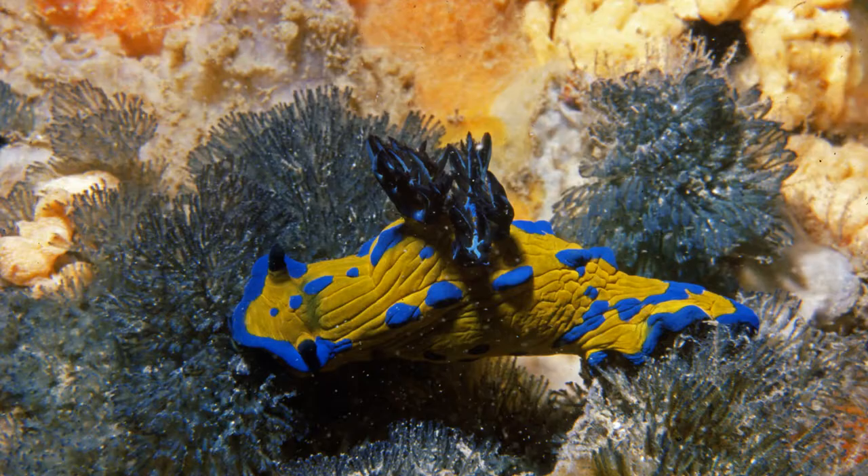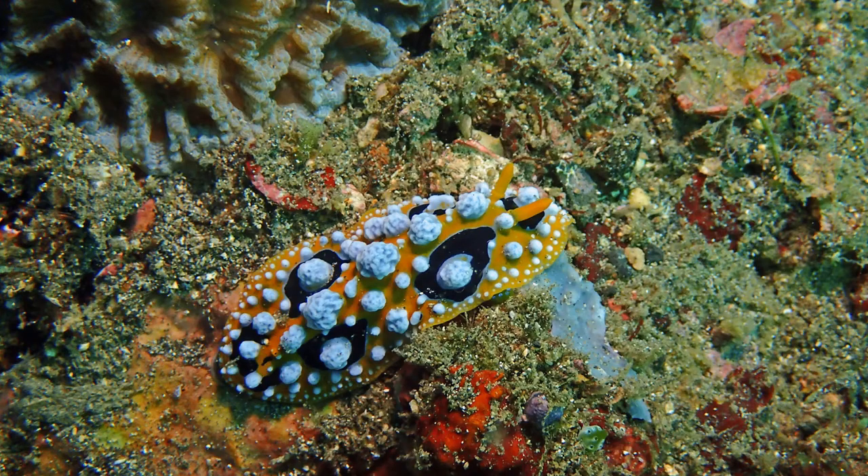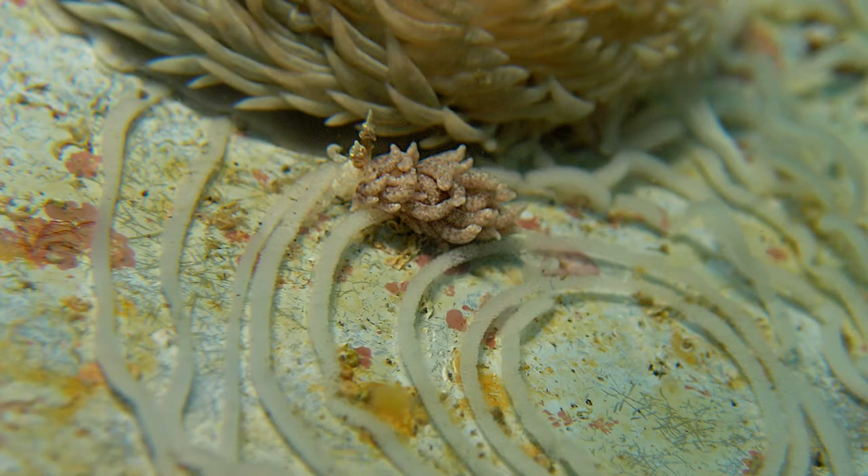They live for between a few weeks or up to a year, depending on the species. All nudibranchs are carnivorous predators — they don't eat plants at all. They eat things like sponges, which look like plants but are actually animals, and they eat barnacles, anemones, corals, and even the eggs of other nudibranchs.